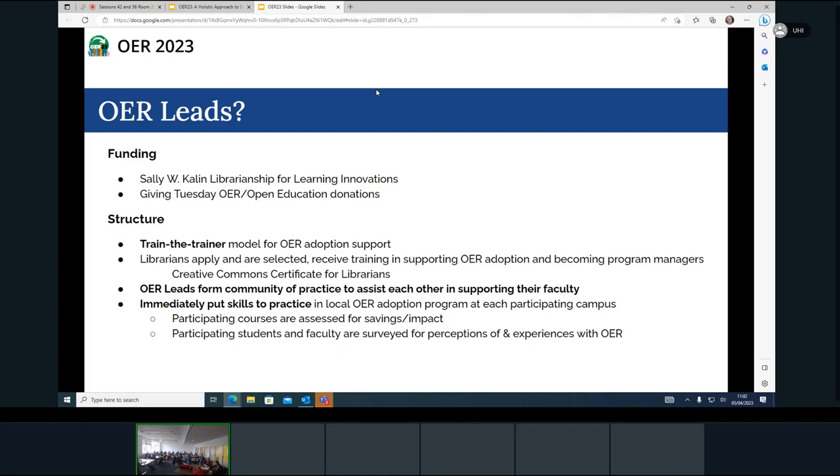One thing I found interesting for donors is their return on investment — language that feels very uncomfortable for an English major like me. But there's definitely a language there about how a $500 donation has an ongoing impact because faculty keep using OER. That has really been good at getting that across.